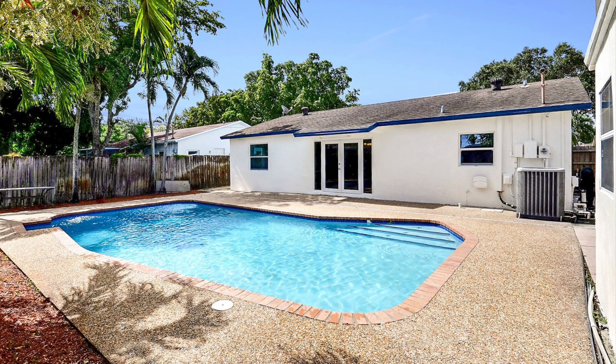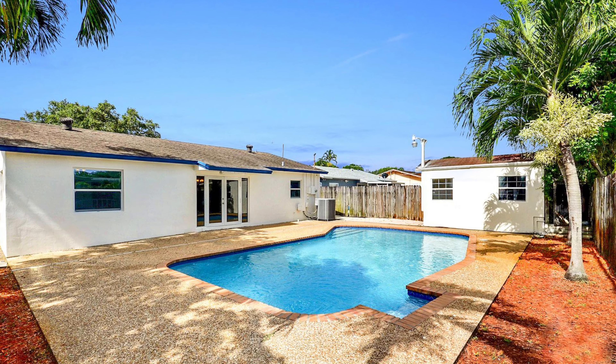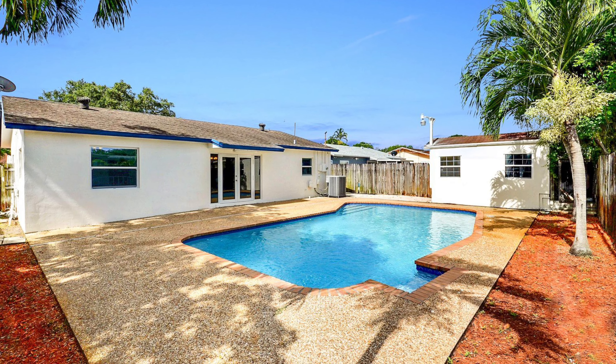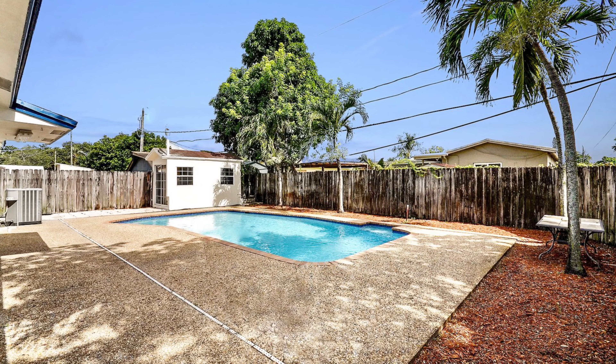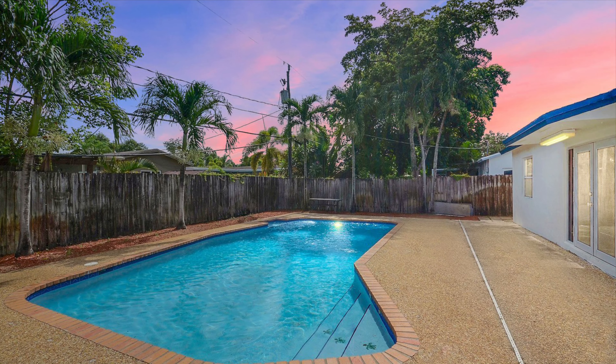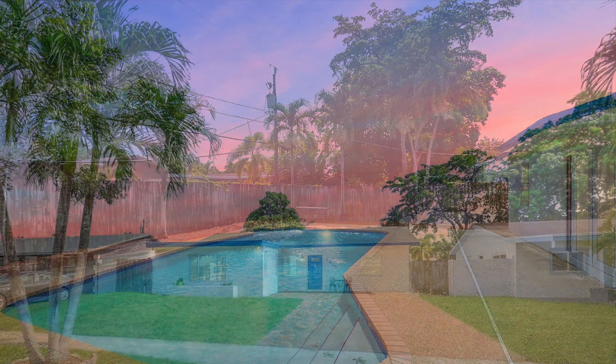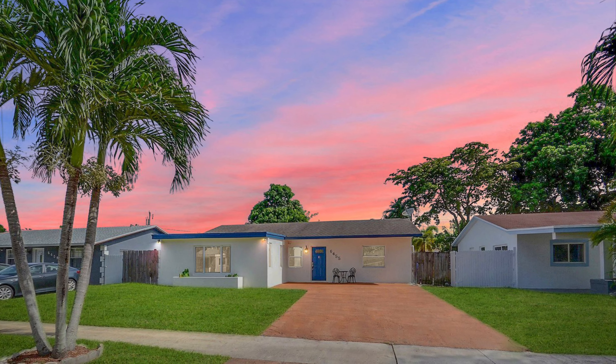When stepping out to the backyard, you notice a welcoming serene blue pool with a side storage shed. The patio is surrounded by palm trees and blue skies, and is ready for a family barbecue. Imagine sitting back and relaxing at the end of your day, taking in a beautiful sunset in your own private paradise in Hollywood, Florida.